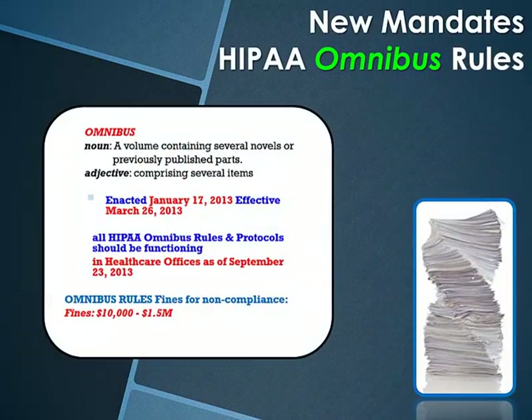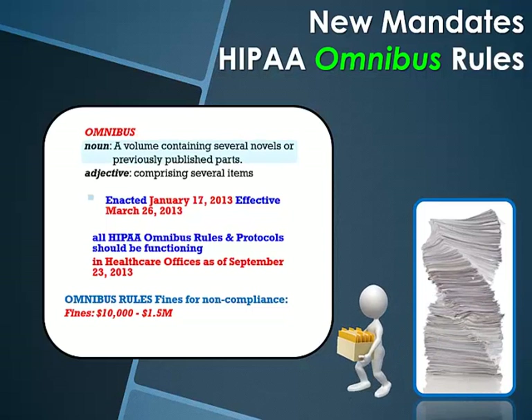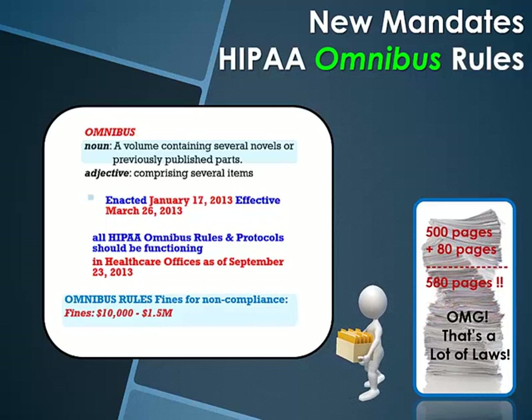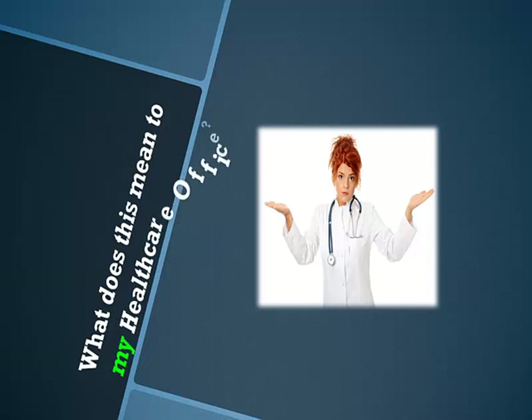What is an omnibus? By definition, it's a volume containing several previously published parts. 580 pages of HIPAA Omnibus Rules now exist. Noncompliance with these laws can bring $10,000 to $1.5 million in fines. And if your healthcare facility is noncompliant and delinquent, that can put you in even more harm's way. But what does this mean to your healthcare facility? It will mean operating in a much stricter privacy and security standard.